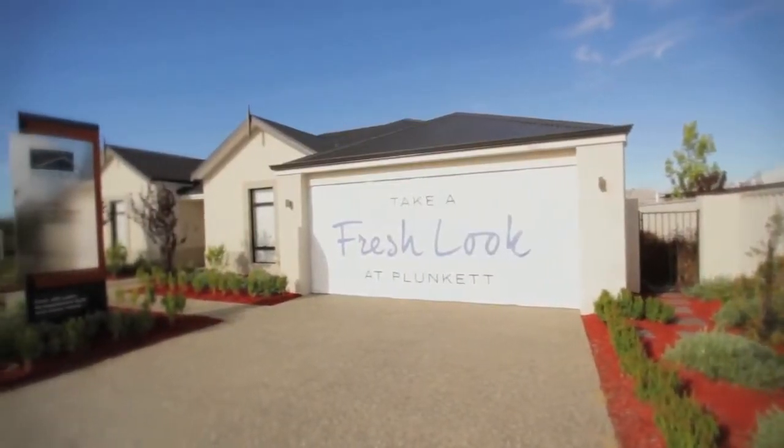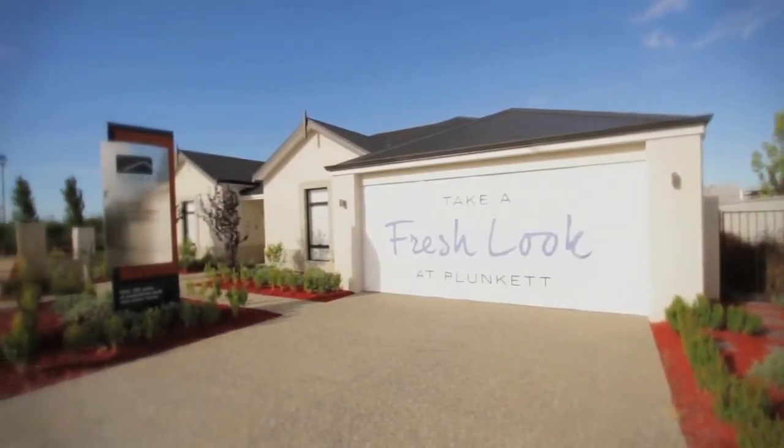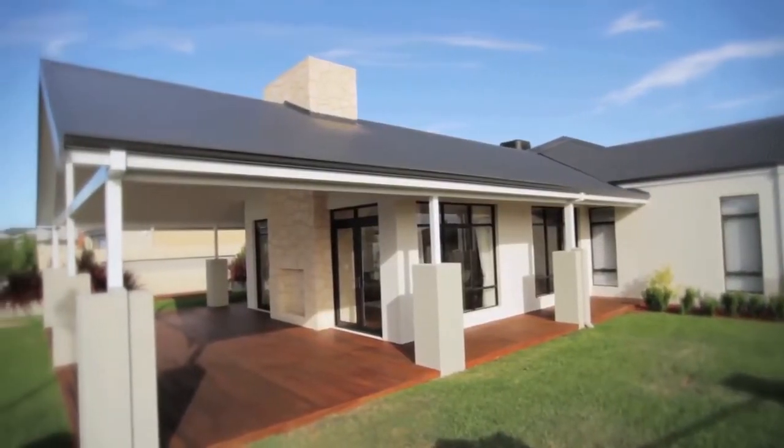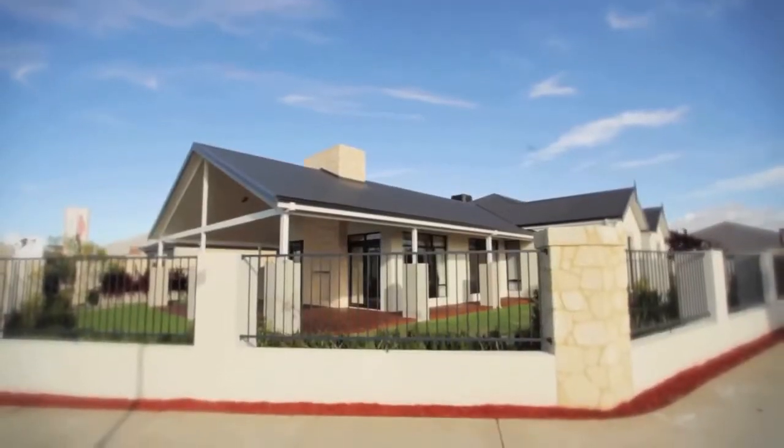The double garage allows secure entry to the house and offers a handy and versatile storage area. With a paved driveway, path and porch included, the Bunker Bay offers a whole lot more in its total area of over 404 square metres.